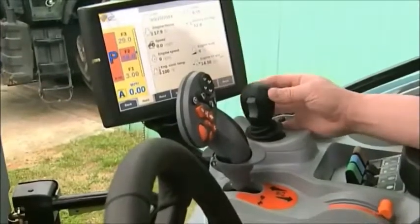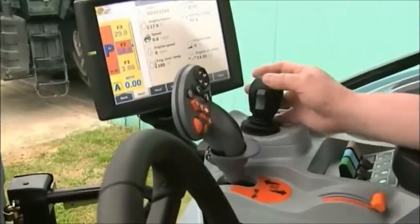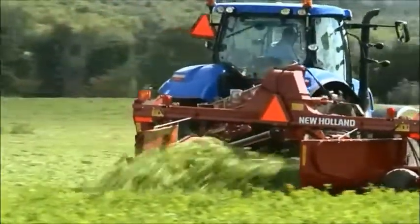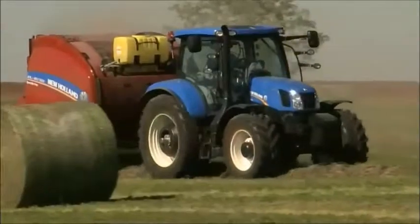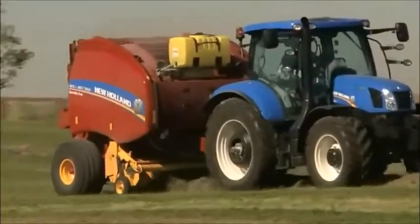Whether you're talking about New Holland's Sidewinder 2 adjustable console — which allows you to place controls right where you want them — so after a long day of knocking down and putting up hay you're still refreshed and comfortable, or the Command Grip Controller which gives you fingertip access to eight of the most commonly used controls — we've thought of the operator, not only for safety with the CVT, but also operational comfort to allow them to be the most productive they can be out in the field.